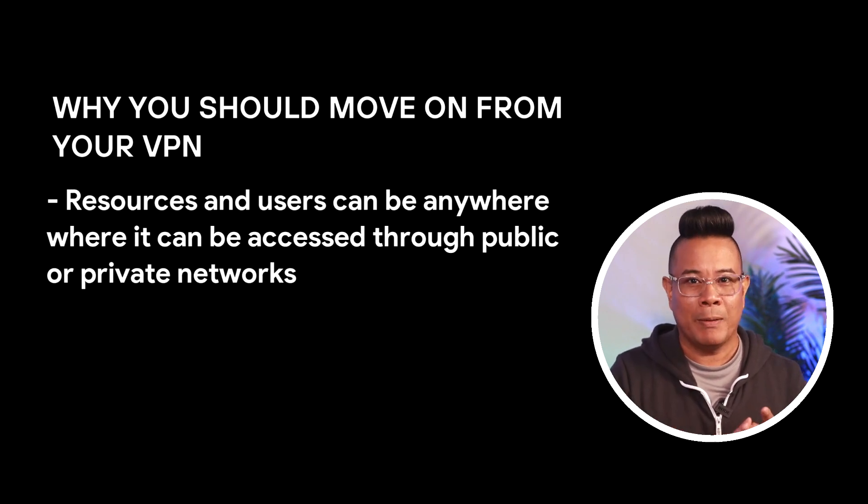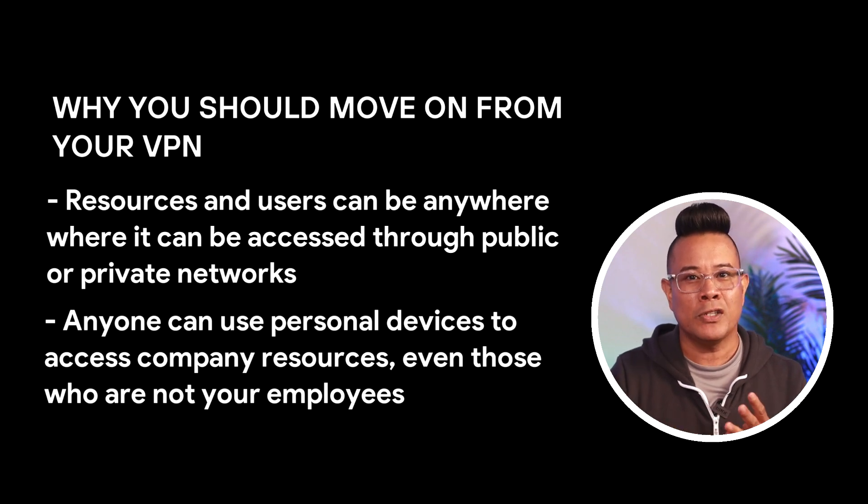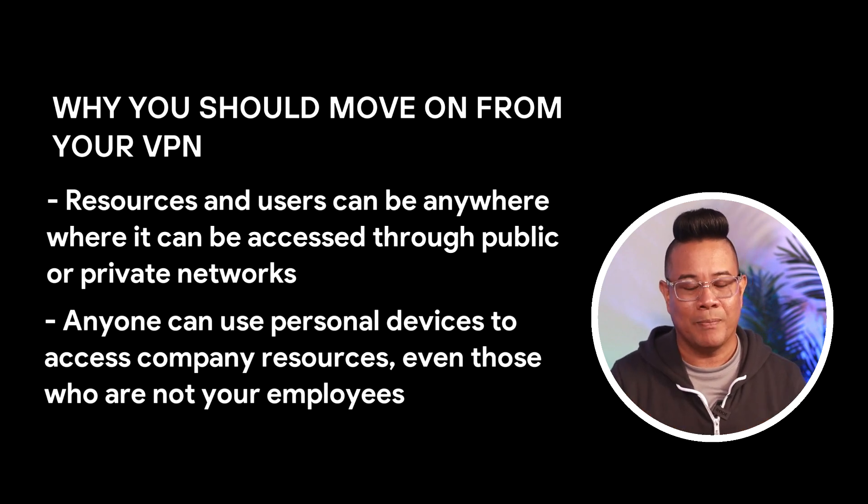VPN technologies were developed when the idea of a secure perimeter meant something. They create a portal through a private network's defenses so remote users can access centralized information resources. That framework no longer works in today's decentralized, cloud-enabled ecosystem. Resources and users can be anywhere, access can be through public and private networks, and more people use personal devices to access company resources. Increasingly, VPN makes remote access expensive and difficult to manage, creates bottlenecks that make networks less performant, and interferes with user productivity.